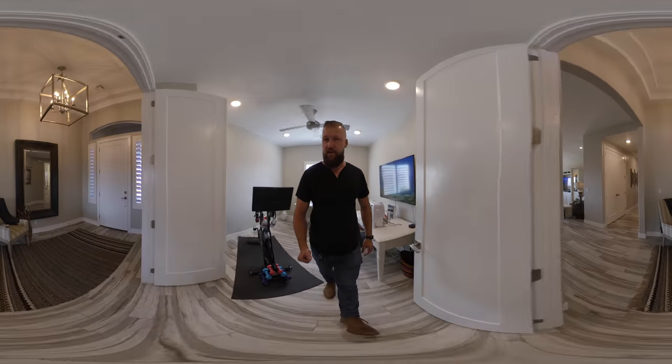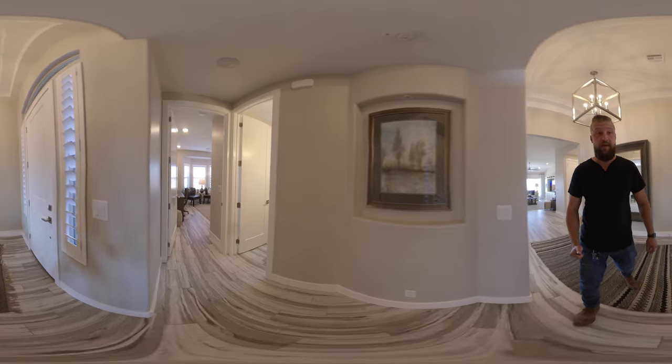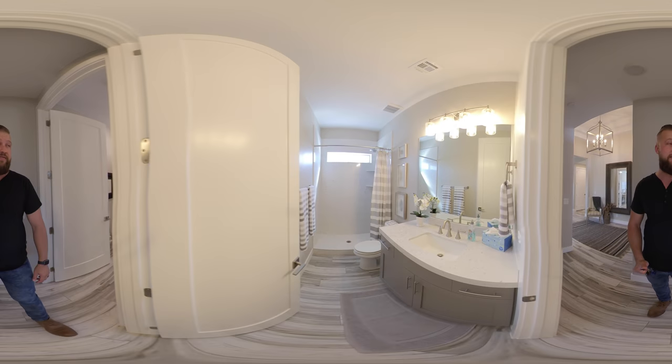It looks like it's been upgraded throughout with tall vaulted ceilings, two-tone paint, and upgraded baseboards. It is an owner's home and it looks like they went through an extensive list of upgrades.